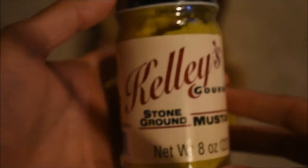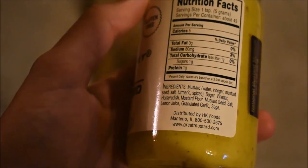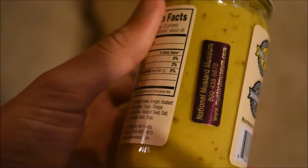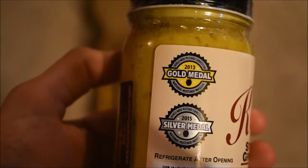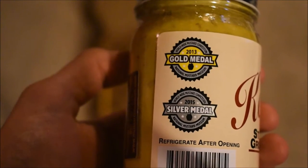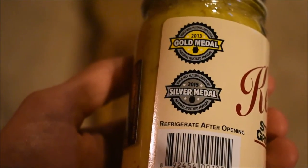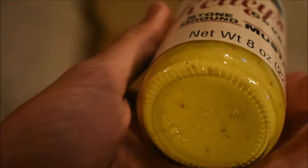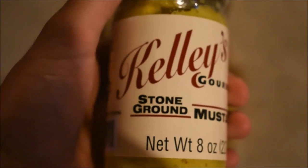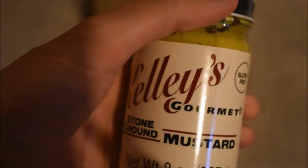And the last one — Kelly's Gourmet Stone Ground Mustard. This one looks really good. There are the nutrition facts and all the ingredients. The National Mustard Museum sticker — of course. It looks like this one's a pretty big award winner. Won a gold medal at the Worldwide Mustard Competition in 2013, hosted by the National Mustard Museum, and a silver medal in 2015. Does this look good. I'm going to have to try these with a hamburger or with pretzels — the Philly Pretzel Factory pretzels would probably go really well. Or even on a bratwurst with sauerkraut. Sounds really good.